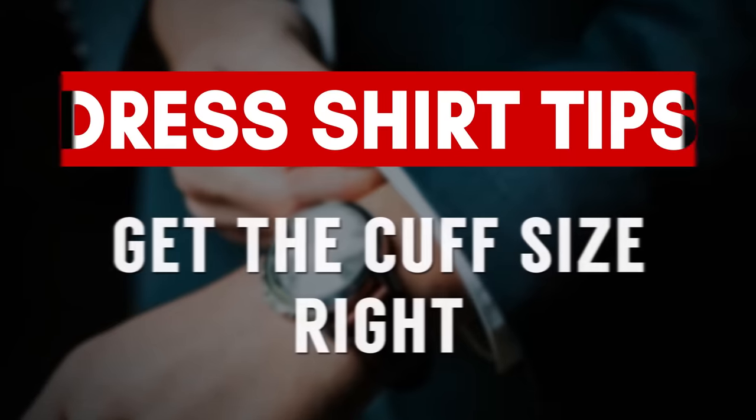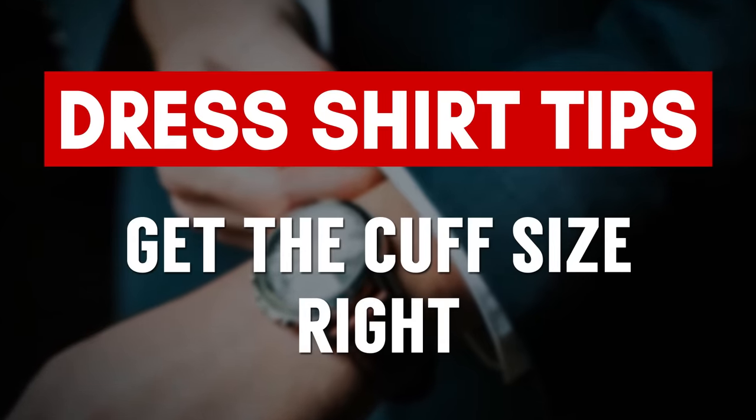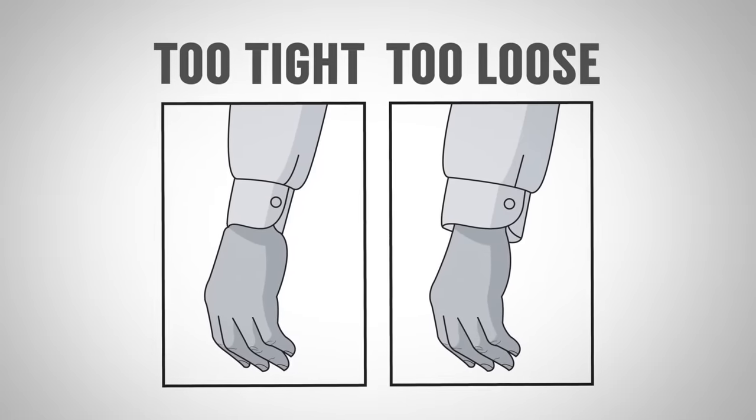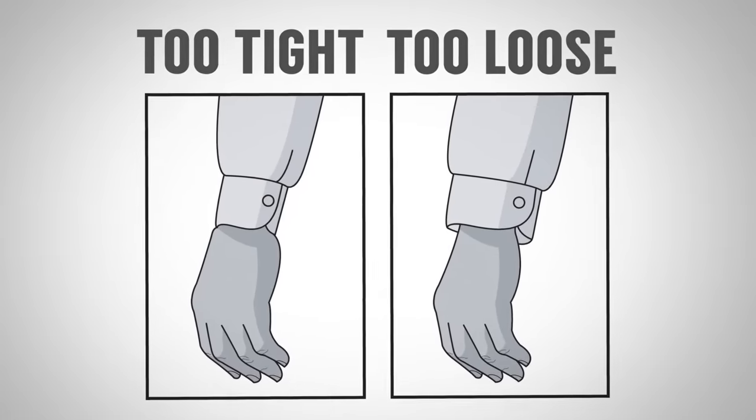Let's talk about cuff fit. In general, cuffs should not be so tight as to restrict movement and should never be so loose that you could remove the shirt without unbuttoning. If you wear a watch, make sure the cuff is adjusted to fit your watch comfortably. Remember, you can simply move the button to adjust the fit.